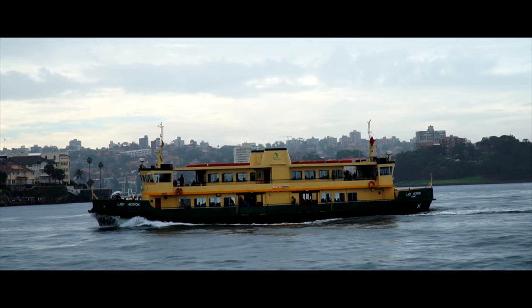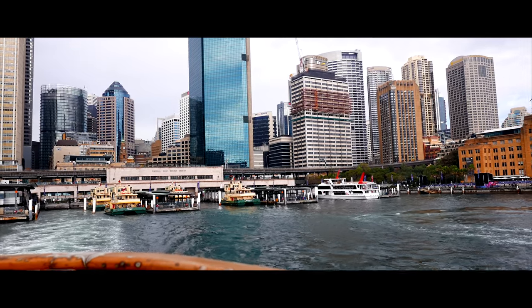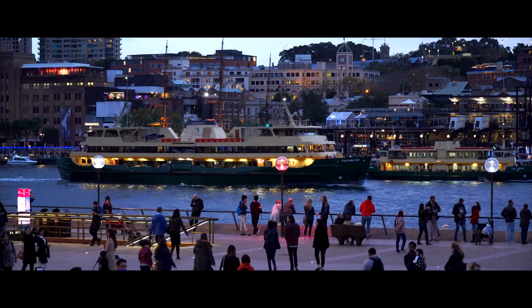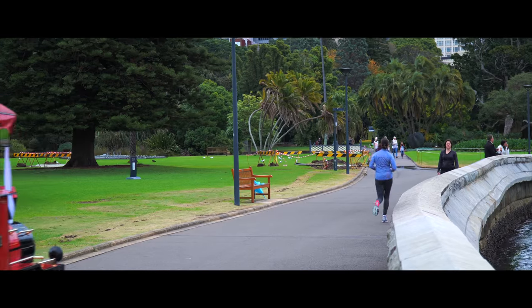Ferry back to the city and head toward the Opera House. You will pass every walk of life imaginable as you approach the Opera House courtyard. But don't stop there yet — continue on into the beautiful botanical gardens and walk several of the garden paths there.